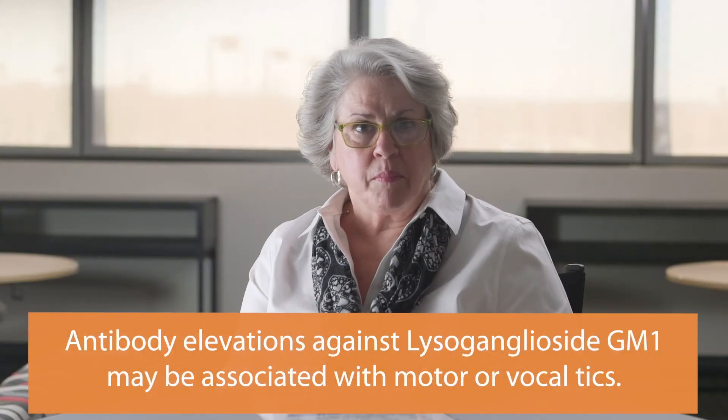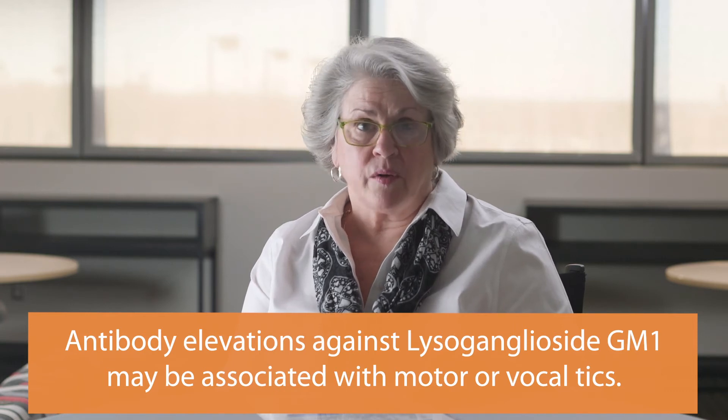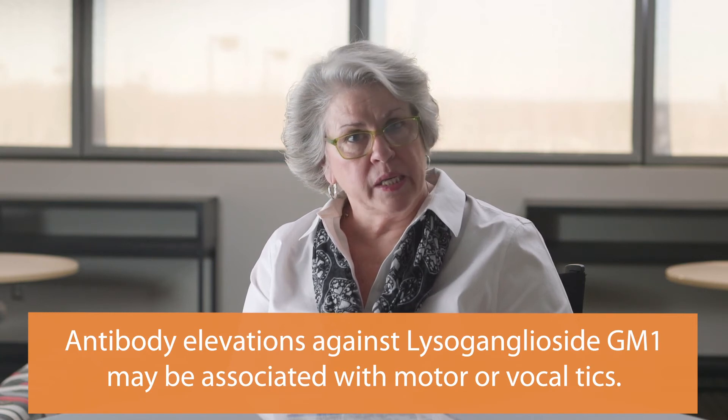The lysoganglioside GM1 is a molecule we use to determine if autoimmune antibodies are present at high enough levels to interfere with its function. Lysogangliosides are abundant in motor neurons in the body and in the brain, and they help protect nerve cells. Although not in all cases, but in our experience, antibody elevations against lysoganglioside GM1 may be associated with motor or vocal tics.